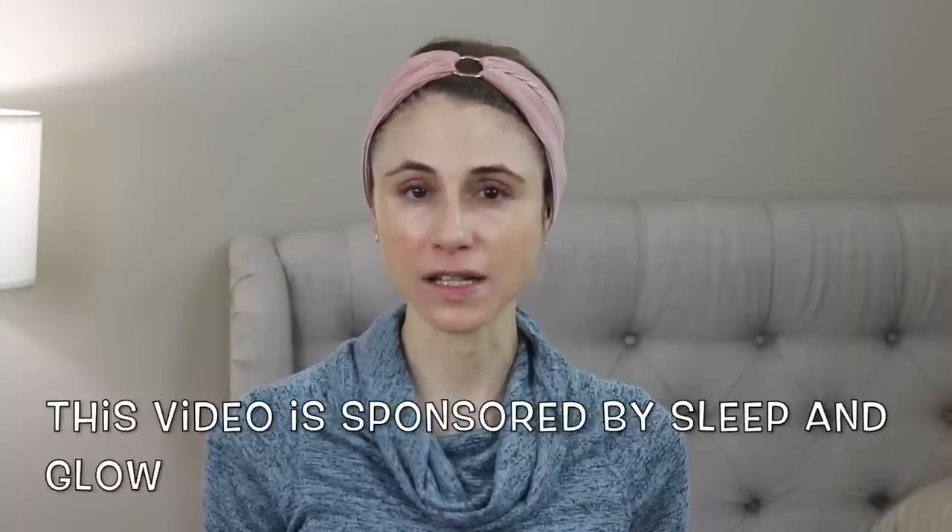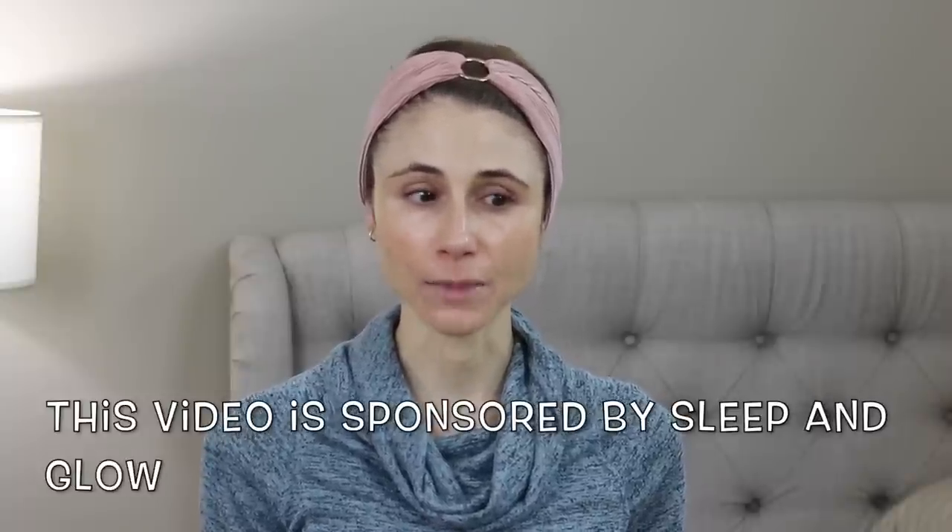Quick shout out to today's sponsor, Sleep and Glow. As we get older our skin loses elasticity and with repetitive motions from facial expressions we have prominent creases, most notably those vertical lines in the glabella called frown lines.